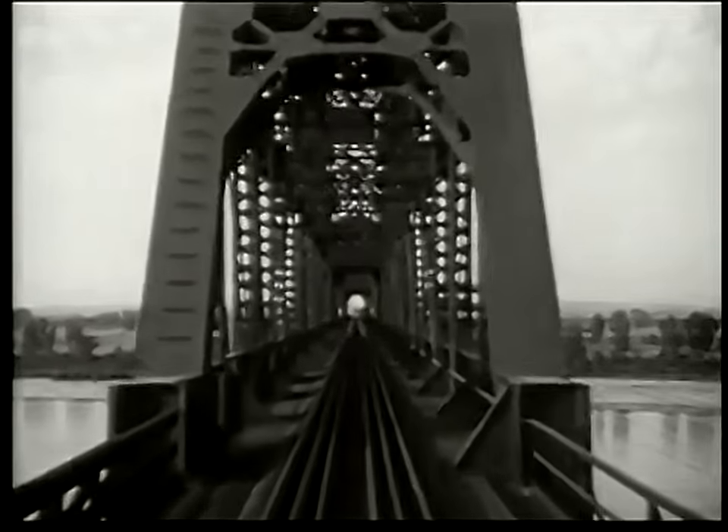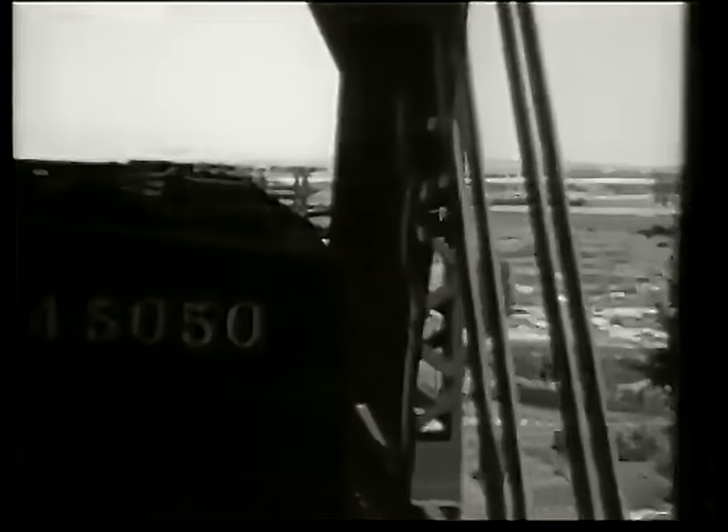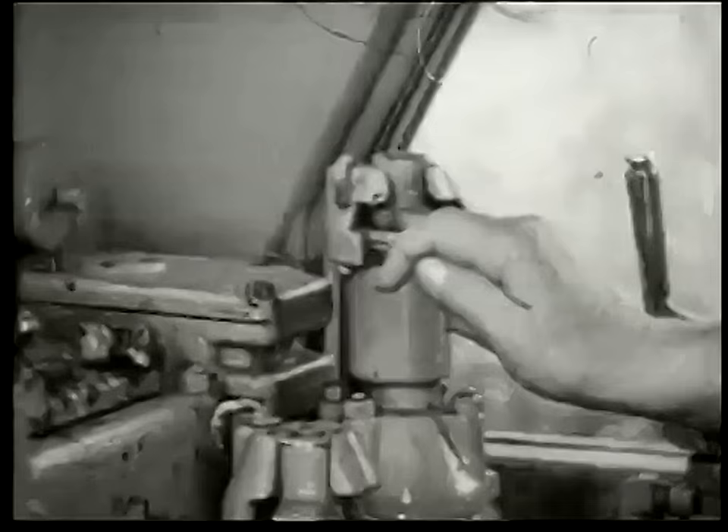Again, the engineer slows down to 20 miles an hour. It's not safe to hurry across a bridge. But as the last car leaves the bridge, the engineer speeds up again.